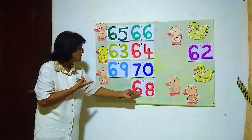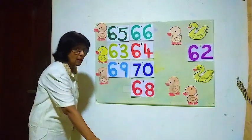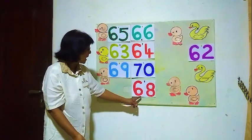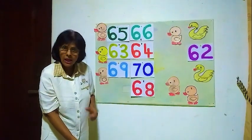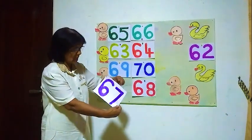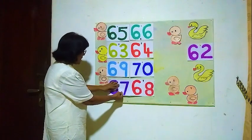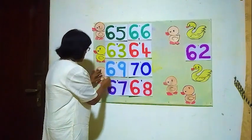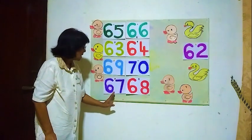Sixty-seven then comes sixty-eight. The number before sixty-eight is sixty-seven. How do you write sixty-seven? Here sixty-eight — write six-eight, six-eight is sixty-eight. Then how do you write sixty-seven? Six-seven, sixty-seven. The number before sixty-eight is sixty-seven.